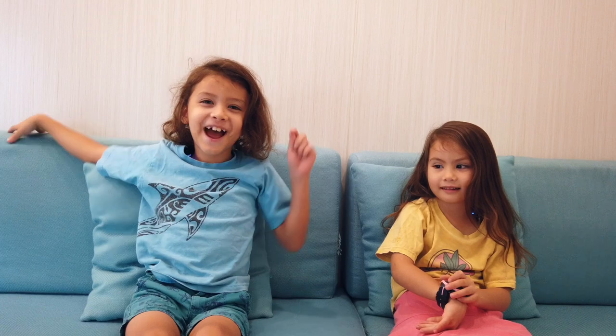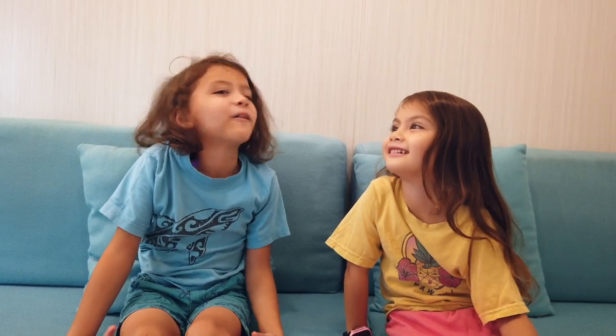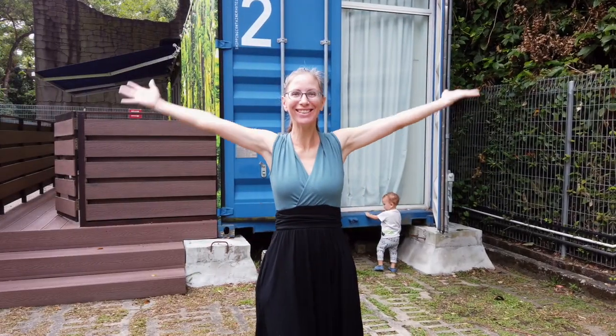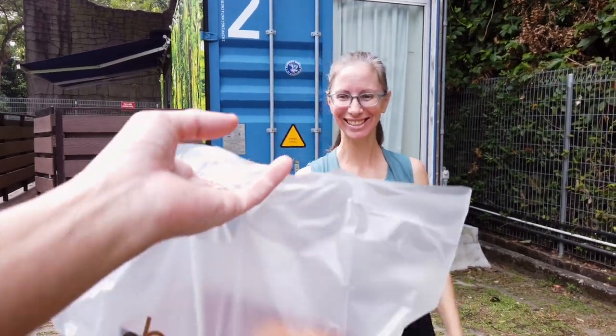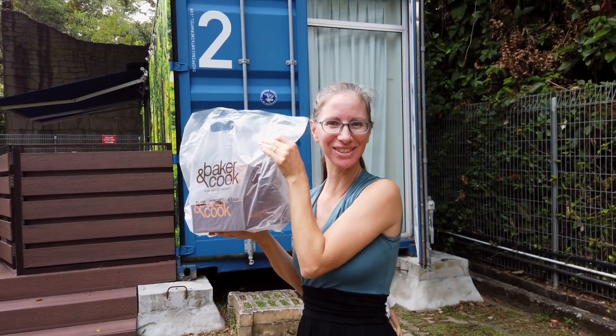If we ever come back to Singapore, I want to stay here. I like the fold-down bed. There's a table to eat at, and we could even watch TV in bed — we watched Sonic! We got our gluten-free goodies for our last morning here.